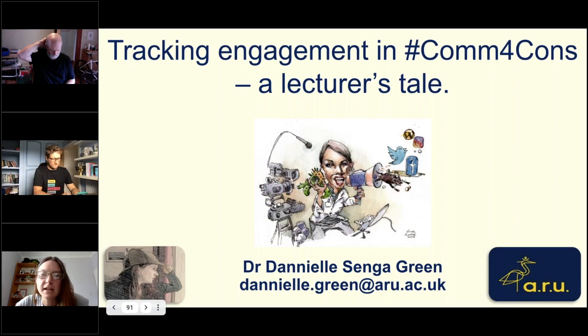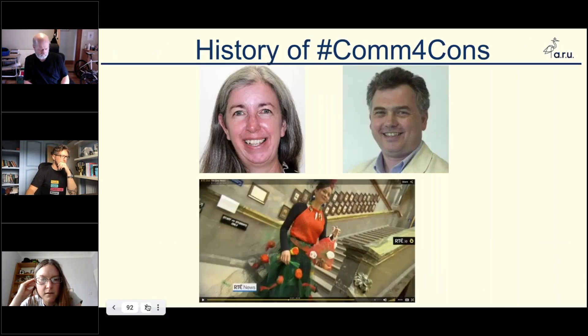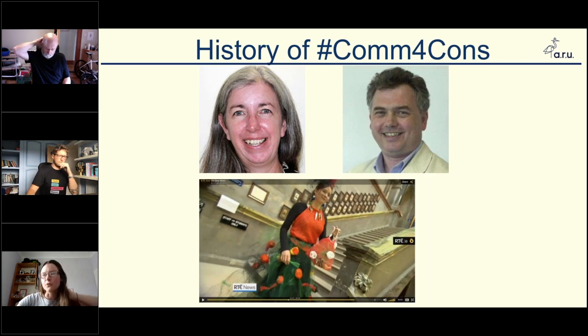I've used Talis actually in assessment for 10% of the assessment in one of my modules. The module is called Communication Skills for Conservation, or hashtag Comm4Comms. We do the 10 Days of Twitter on it as well, hence that. The history of it is that it was developed by Nancy Harrison and Toby Carter.